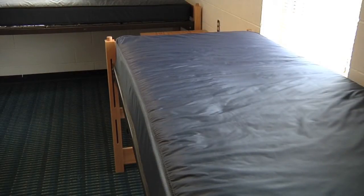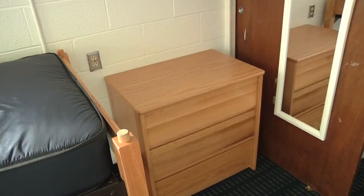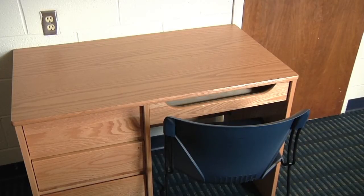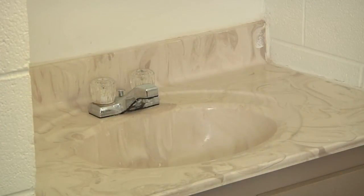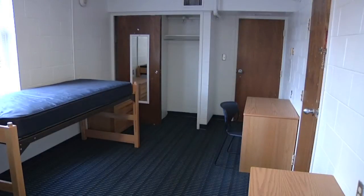In each room, there's two beds, two desks, two dressers, two chairs, and two closets. There are also windows and blinds and a sink in every room. There's also central heating and air conditioning in all the rooms of Gore.